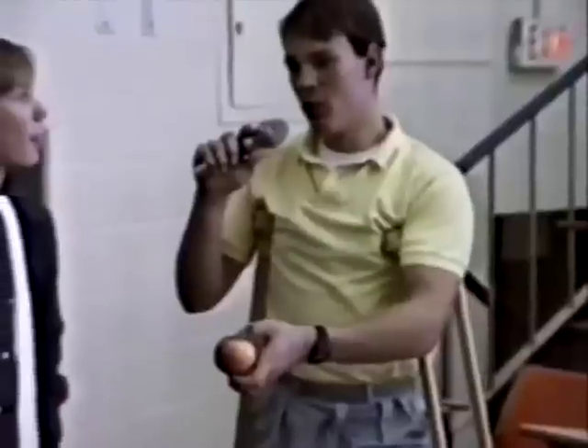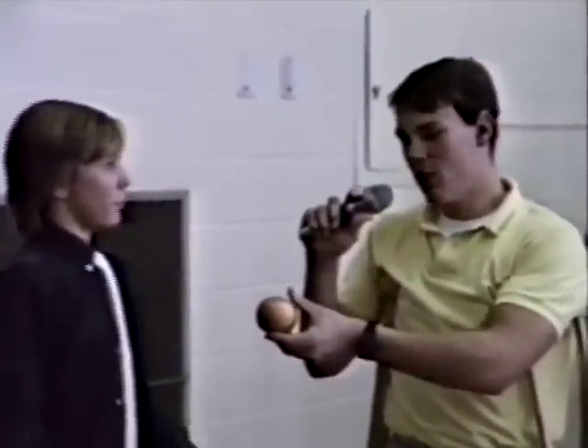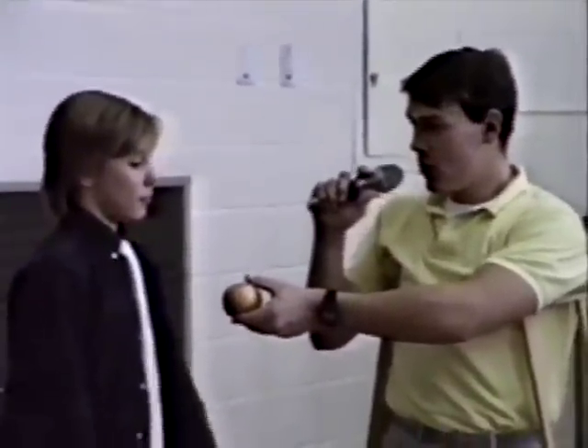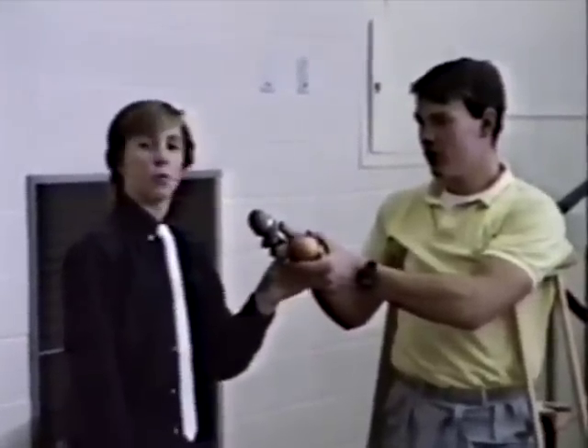Well, there you have it, ladies and gentlemen, at the Apple Macintosh computer store in downtown Kitchener. As you can see, we've looked at some of these computers here on sale today. The one we focused on mainly was the Macintosh Apple. Is there anything else you'd like to say about this computer? All I've got to say is: Macintosh Plus — don't do business with them.